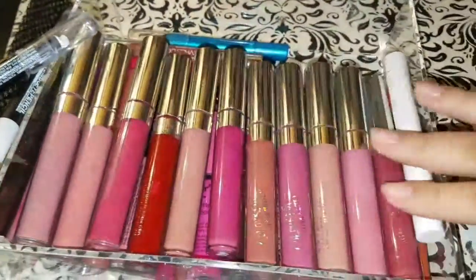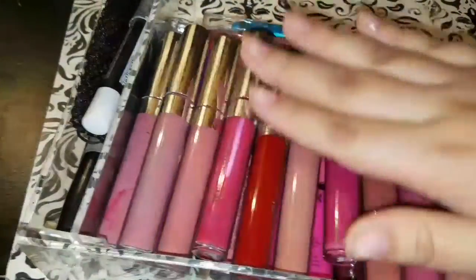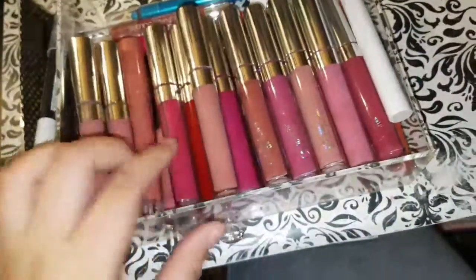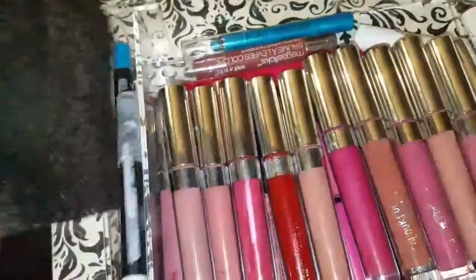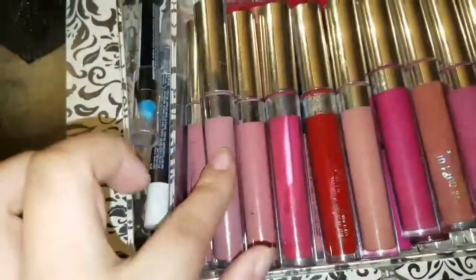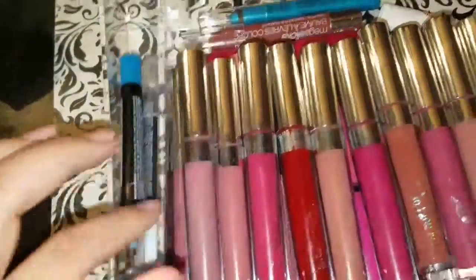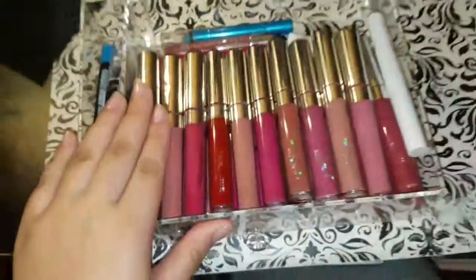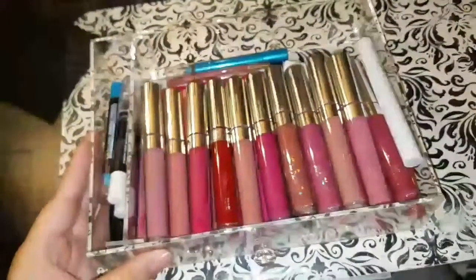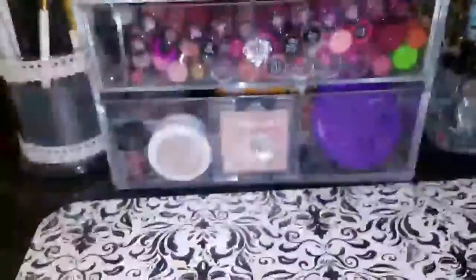The ones I mostly use are my ColourPop lippies — those are all my ColourPop lipsticks on top. I definitely have an addiction to ColourPop. On the side I have a little divider for my lip glosses, and some eyeshadow pencils I use for Halloween that I keep near the lipsticks so I won't lose them. If you want a full in-depth lipstick collection video, comment below!